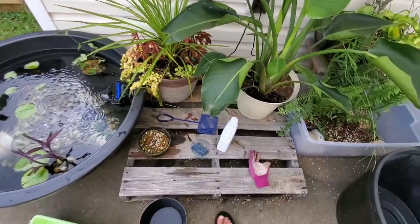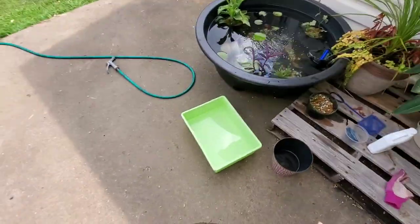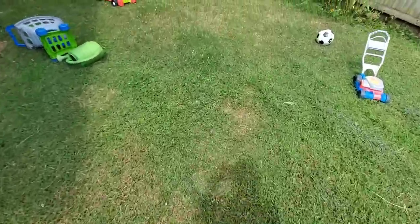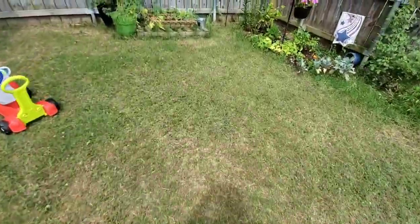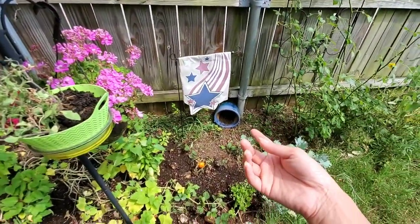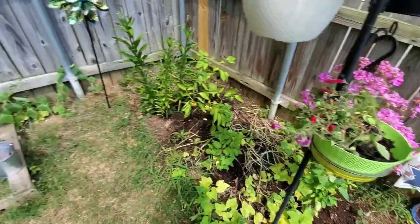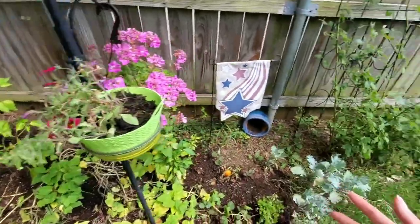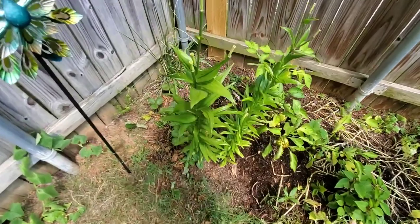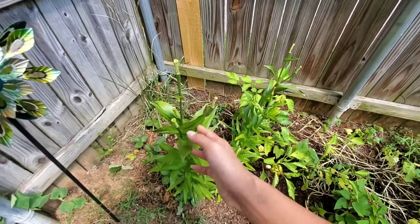You guys have seen where Oscar hangs out — I gotta go find Oscar. One other thing I wanted to mention: there's another pot that my husband made in college, and I put it there for Oscar to hide in because this is the area he likes to hang out in. There's somewhere he can hide; usually he just hangs out here in the vegetation. This is my Asiatic lily — or actually this might be my Oriental lily, I can't remember.